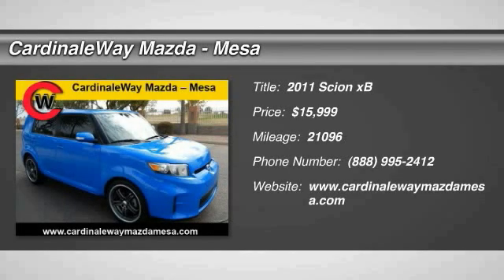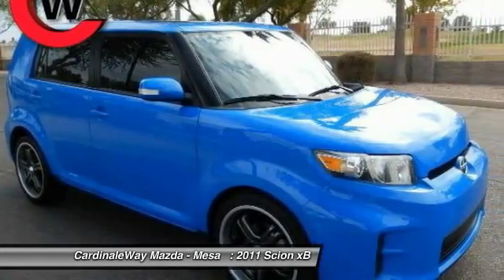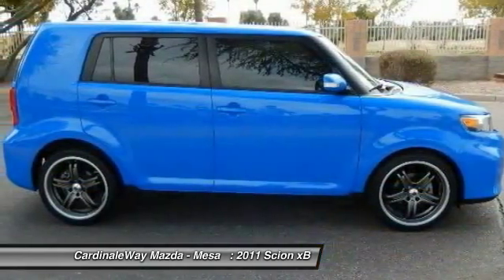2011 XB. The Scion XB, built under the Toyota nameplate, has almost single-handedly shaped the market for the boxy, city-driven vehicle.